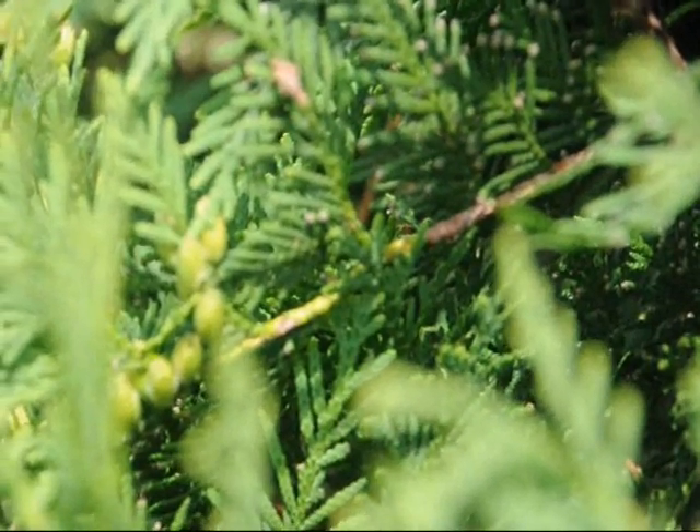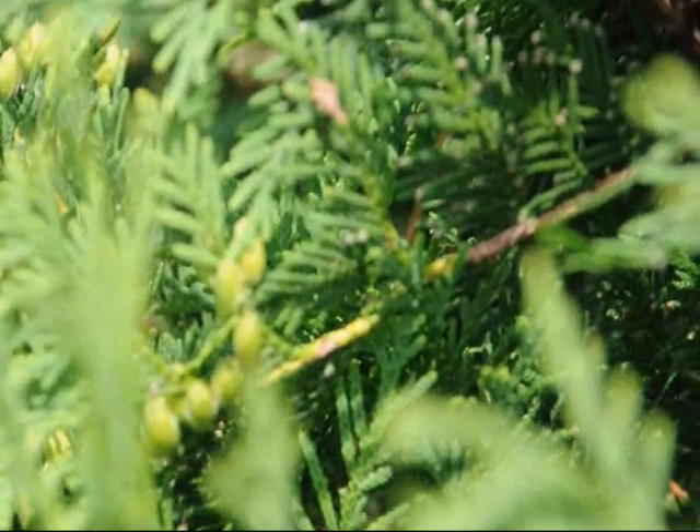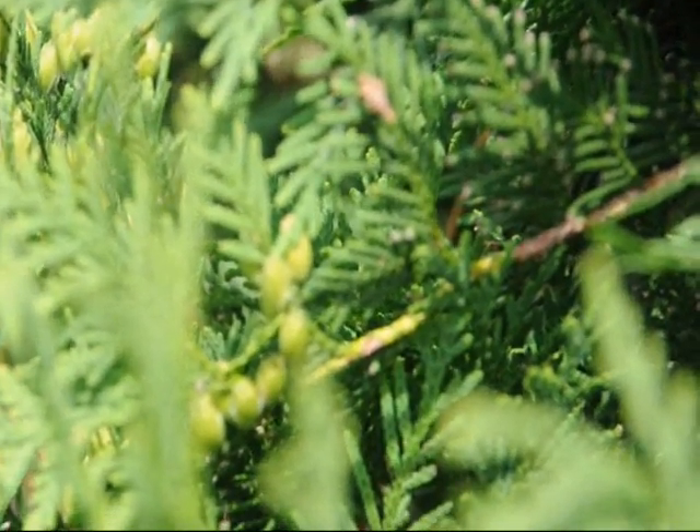Bagworms can really do a lot of damage to your tree, so it's important to monitor your evergreens for these little creatures that love to eat your foliage.